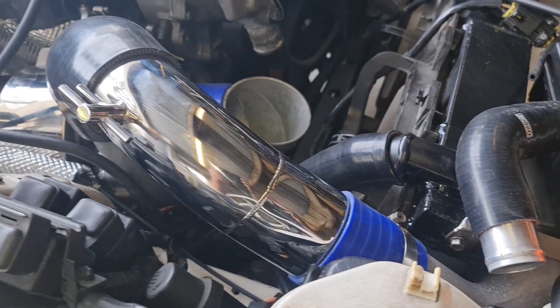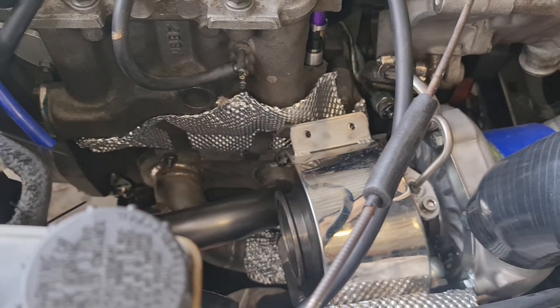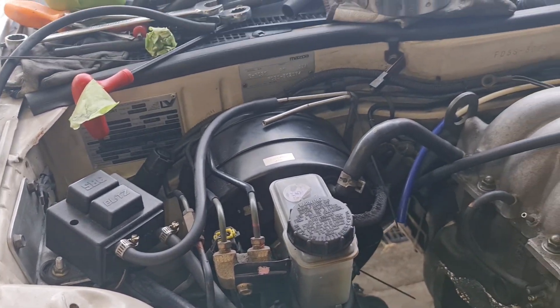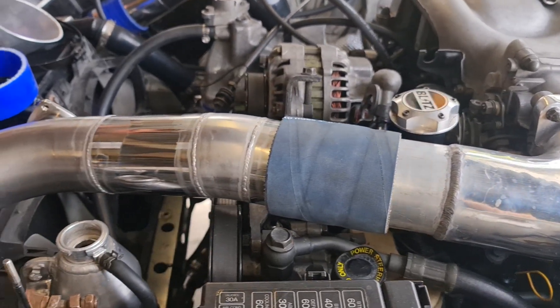The 0.96 AR turbine housing has a stainless steel heat shield wrapped around it to contain the heat as much as possible. Pressure control is taken care of with a 60mm wastegate and a Blitz dual solenoid boost controller.